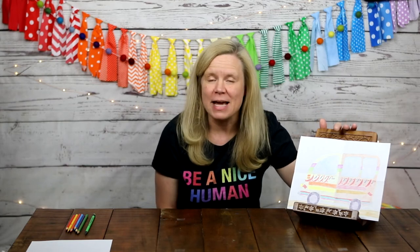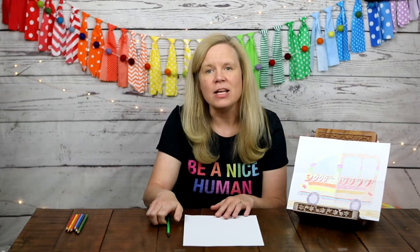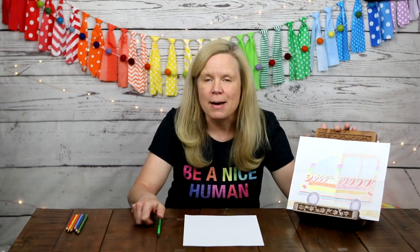Today we are going to draw our very own tap tap vans! We'll learn how to draw a van together, and then you get to pick the colors and design it any way you want. For this activity you will need a piece of white copy or printer paper, a pencil, and something to color with — colored pencils, crayons, markers, or paint. You'll also want a good eraser.